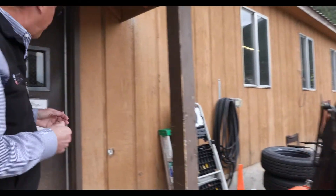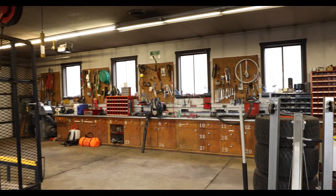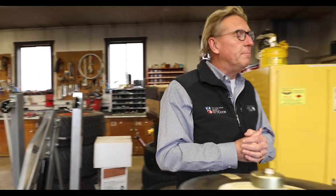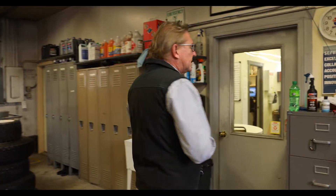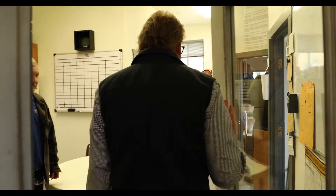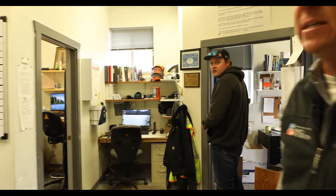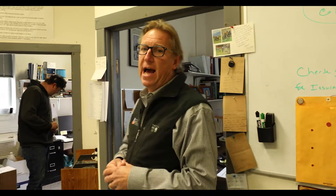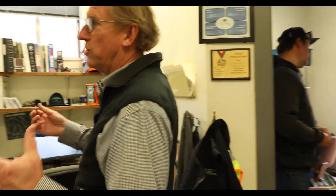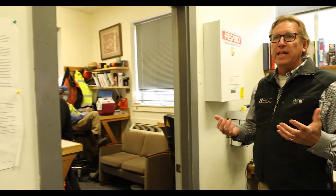I'll take you in to show you where everything happens inside this building. This is where our mechanic works. You'll find a lot of black exhaust — this is just kind of the environment we have to work out of. I'm going to take you into the administrative offices. This is where all 16 staff members currently work out of. Everybody shares their office space, and this is where we're all working out of right now.